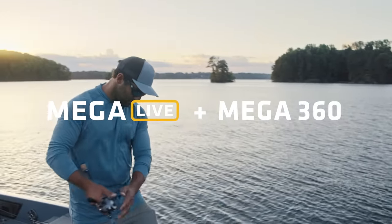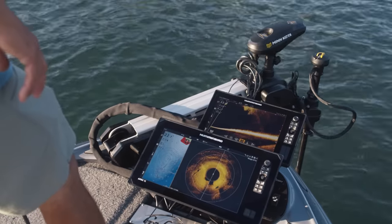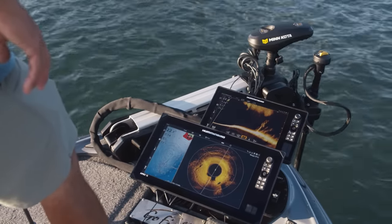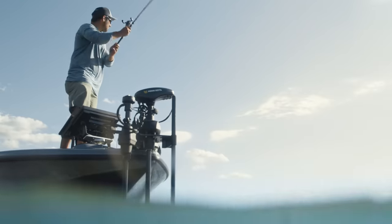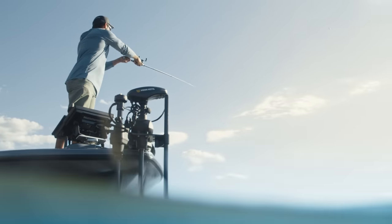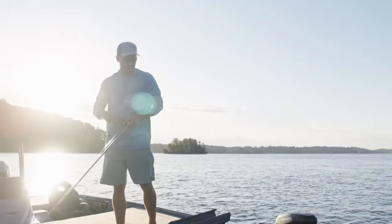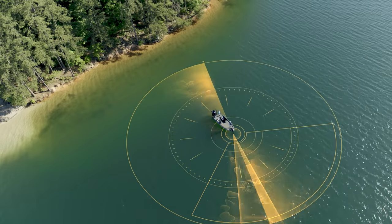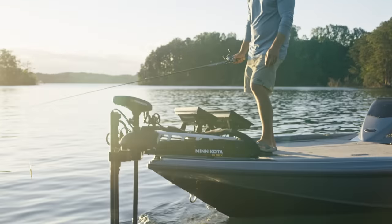Unlocking the water's secrets requires the perfect combination. Find your angle of attack using Mega 360 Imaging, then lock it in with Mega Live Imaging Target Lock. Dual-mounted to the Minn Kota Ultrex trolling motor, these must-have fish-finding technologies can ping simultaneously to survey the water around your boat in crystal clarity.